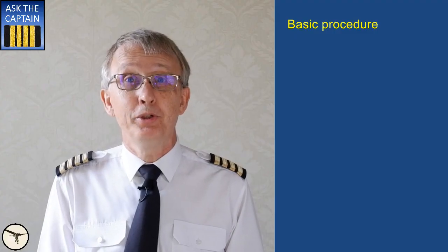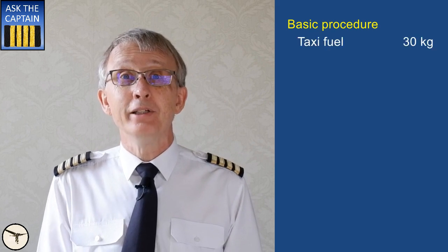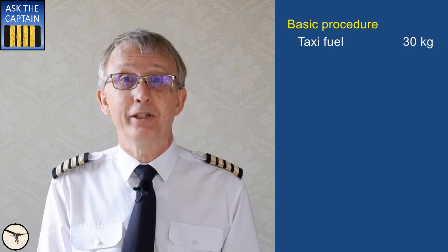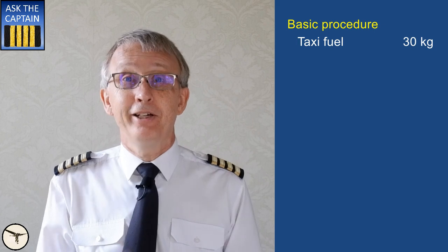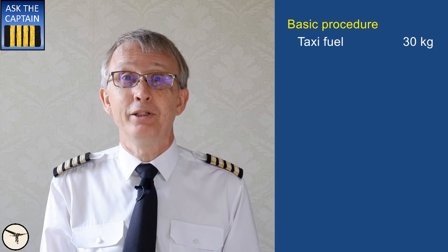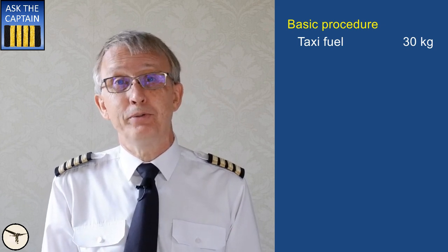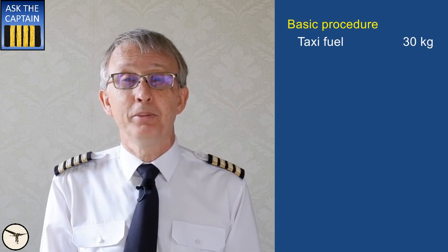Now let's define how much fuel you must have when you start the engines. Taxi fuel — this is fuel expected to be used prior to takeoff, including startup and taxi. Local conditions such as long taxi routes, expected delays while holding, and use of APU must be included. ATR aircraft don't have an APU but use engine number 2 in hotel mode, which means the gas turbine is running with the propeller stopped. Standard taxi fuel for an ATR 72 is 30 kg. On a large busy airport the consumption might be up to 100 kg.